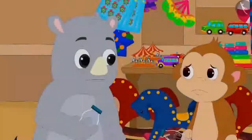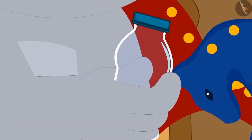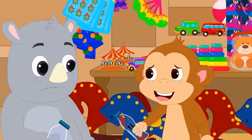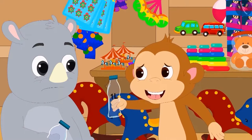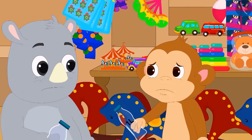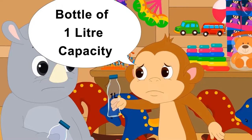Then Gaggu showed Baban another bottle. Baban said on seeing that bottle, "It is much smaller than this bottle of mine. Then its capacity will not be 1 litre. I have to give a bottle of 1 litre capacity to both my friends."